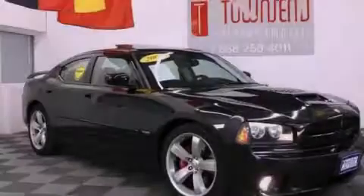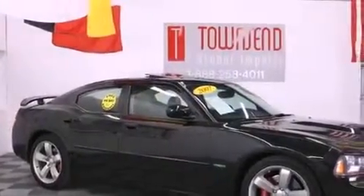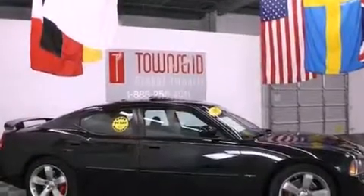The following features are also included: solar-controlled glass, air-conditioning with automatic climate control, cruise control, a leather-wrapped shift knob, performance tires, and a Sentry Key theft deterrent system.